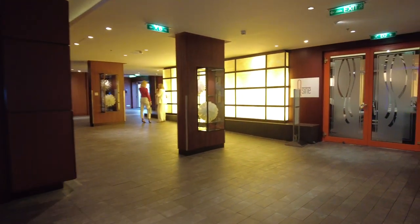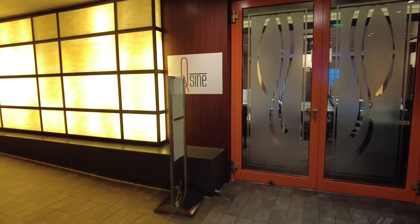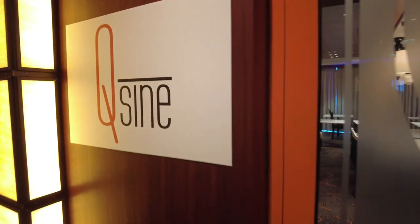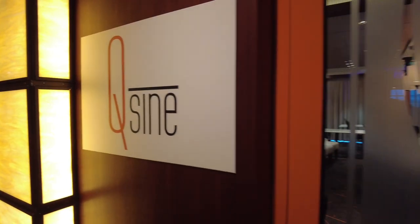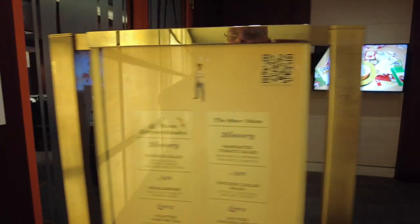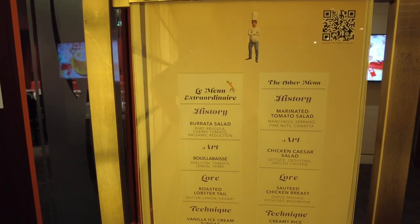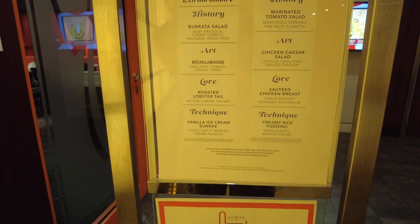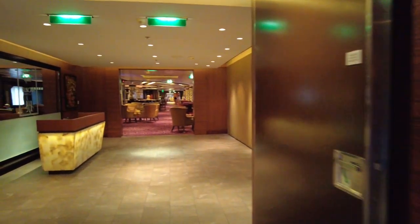Over here is Qsine — another specialty restaurant, a smaller venue you definitely want to reserve early. It's different in that it's an animated show: specialty lighting projects down onto your table and plate, with miniature chefs basically preparing a meal. There are five or six different menus with different shows that go along with each. If you want to check out Qsine and Le Petit Chef, check out our Celebrity Millennium video for a preview.